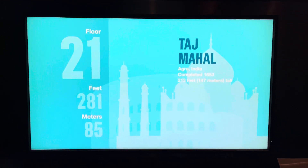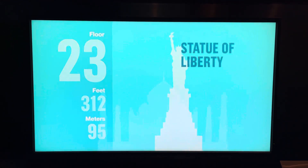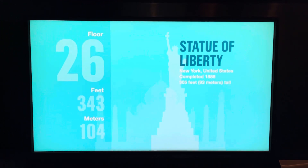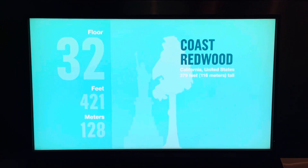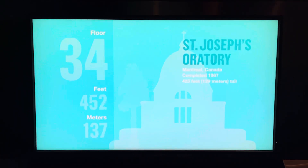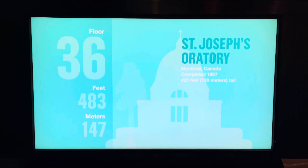On a clear day, you can see for miles and into four neighboring states. And be sure to check out the Ledge — four glass balconies that extend out from the west edge of the Sky Deck and make you feel like you're walking in midair, 103 stories above Wacker Drive and the Chicago River.